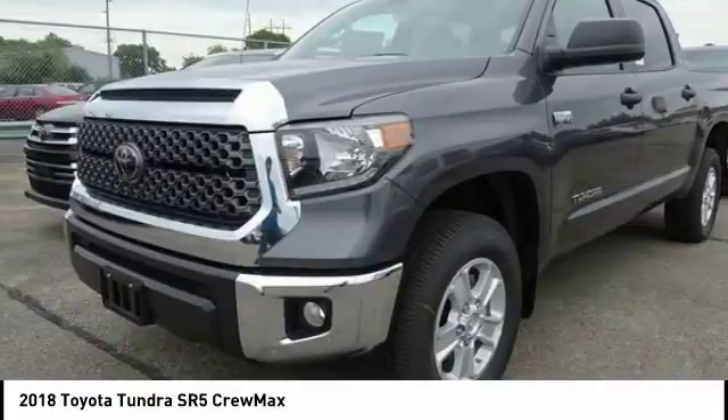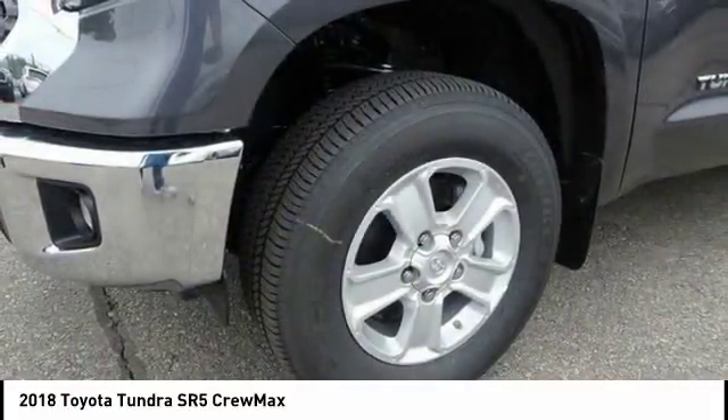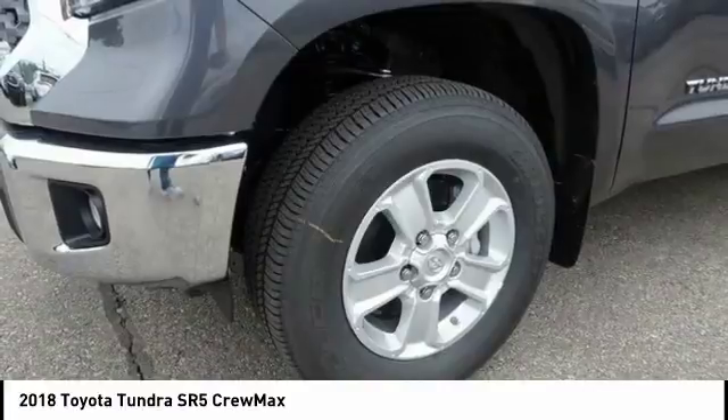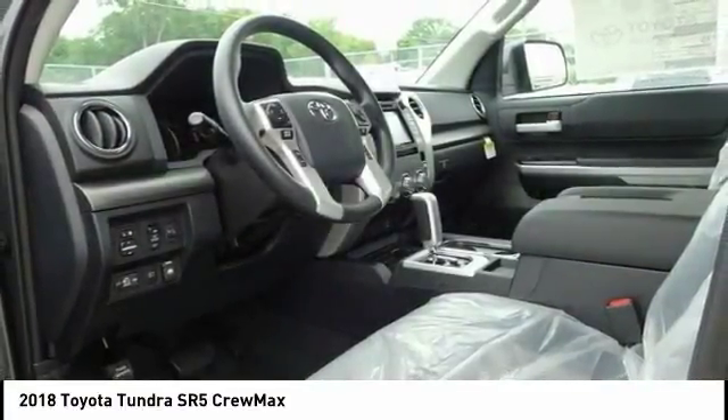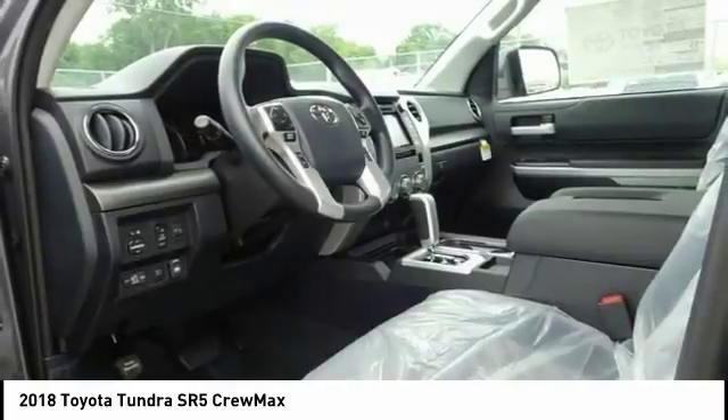Included as standard are vehicle stability control, traction control, electronic brake force distribution, anti-lock brakes, and tailgate assist. With a towing capacity of up to 10,000 plus pounds,